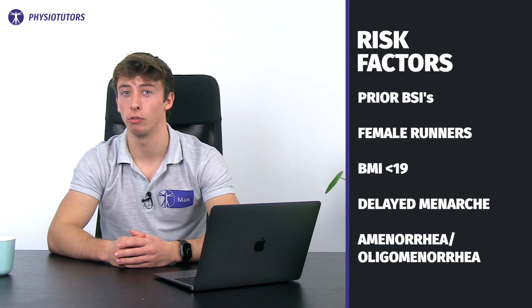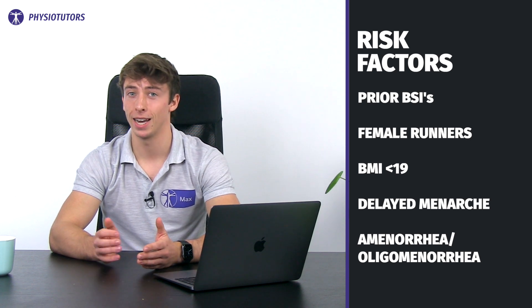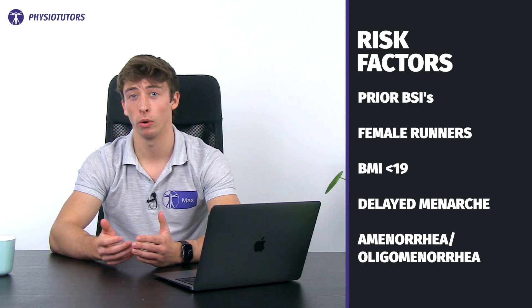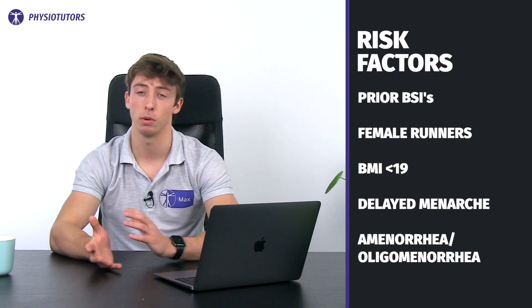So who's at risk? Prior bone stress injuries greatly increase the risk of subsequent injury. Female runners with a BMI less than 19 and delayed menarche, amenorrhea, or oligomenorrhea are at a two-fold risk of developing a bone stress injury.